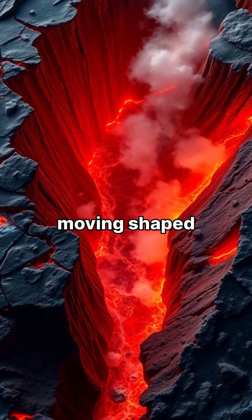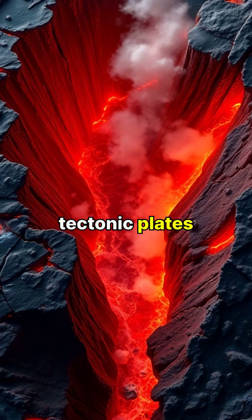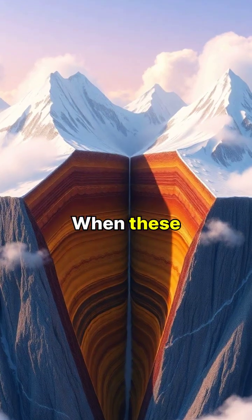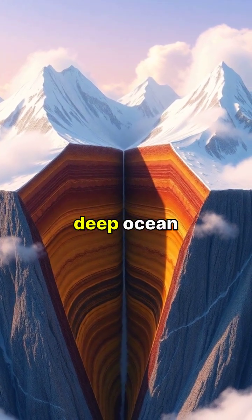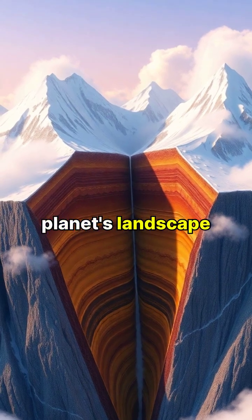Earth's surface is constantly moving, shaped by massive pieces of crust called tectonic plates that float on the hot mantle below. When these giant plates collide, they can create towering mountain ranges or deep ocean trenches, dramatically reshaping our planet's landscape.